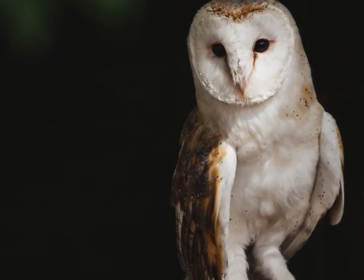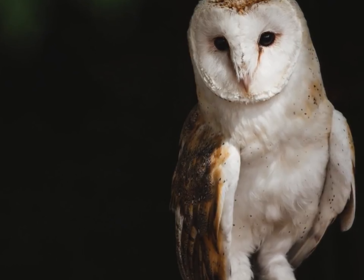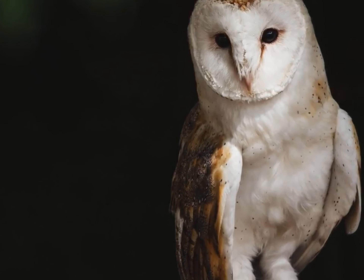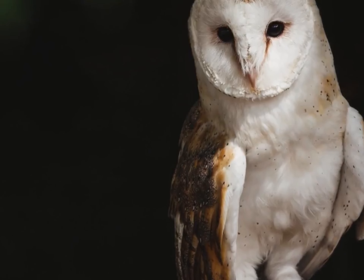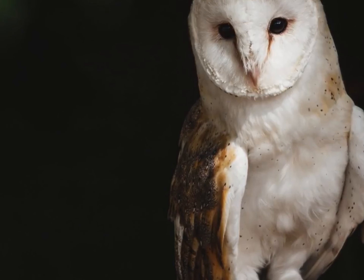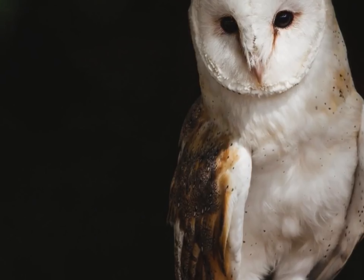The eagle owl is a group of birds in the taxonomic genus Bubo. They are closely related to the great horned owl and the snowy owl. There are 15 different species of these owls; however, the best known species is the Eurasian eagle owl. For this reason, in this article we will be focusing on this species, which has the scientific name Bubo bubo.